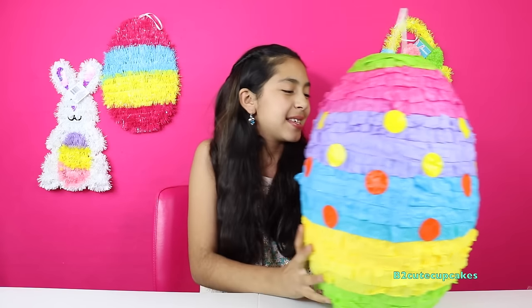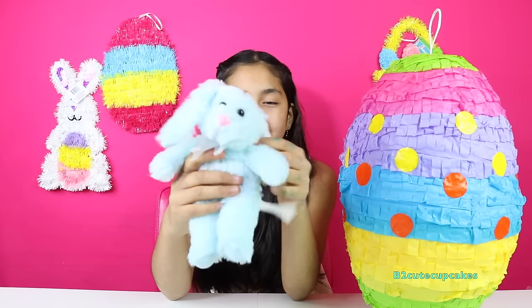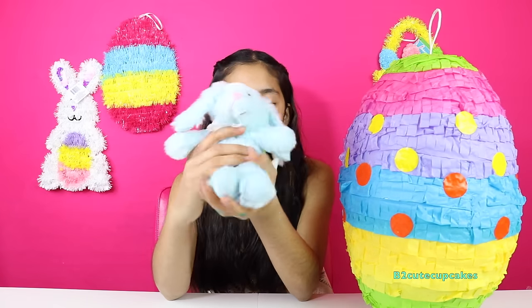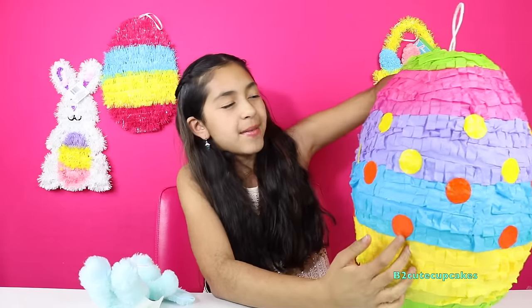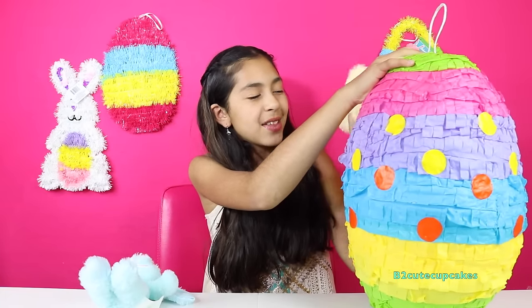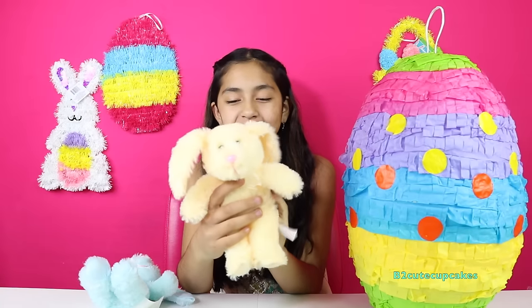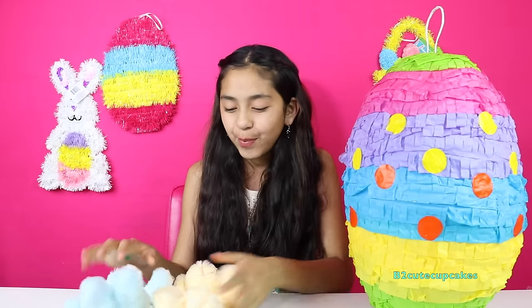So the first thing we got is a cute baby bunny. It's so cute — it's an Easter bunny and it's so fluffy. See what else we have. We got another bunny! And this one's yellow. He's so fluffy. You're both so fluffy.